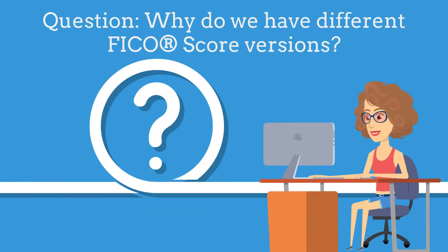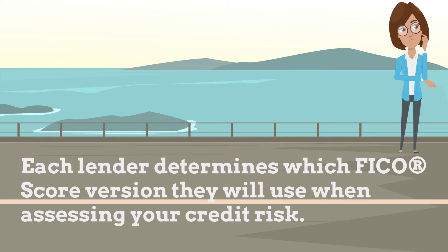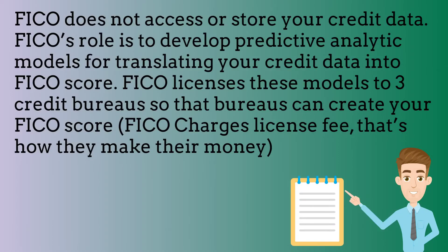Question: why do we have different FICO score versions? There are multiple versions of FICO scores because the FICO scoring system is periodically updated as data reporting practices, consumer credit use practices, and lender credit extension practices change over time. Each lender determines which FICO score version they will use when assessing your credit risk. FICO does not access or store your credit data. FICO's role is to develop predictive analytic models for translating your credit data into a FICO score. FICO licenses these models to the three credit bureaus so that the bureaus can create your FICO score.